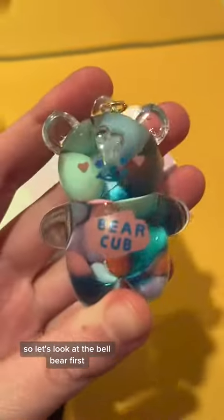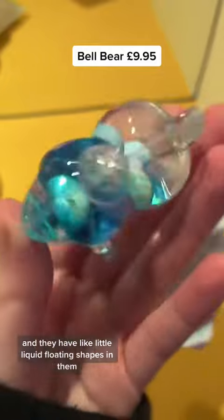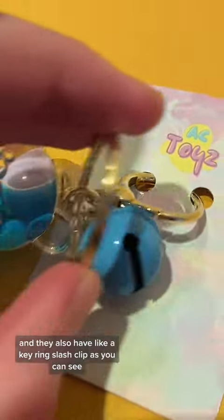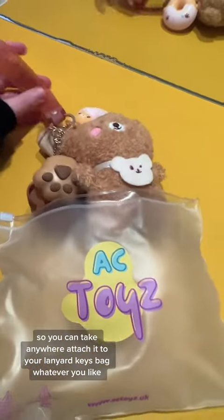So let's look at the bell bear first. These are super cute bears and they have little liquid floating shapes in them. They also have a key ring slash clip, as you can see, so you can take it anywhere — attach it to your lanyard, keys, bag, whatever you like.